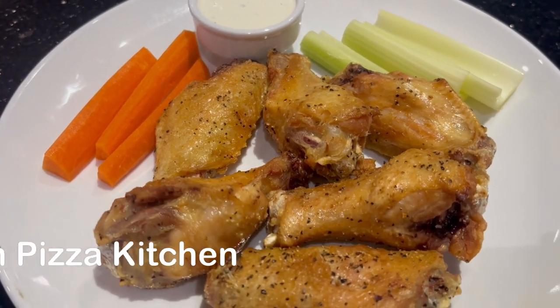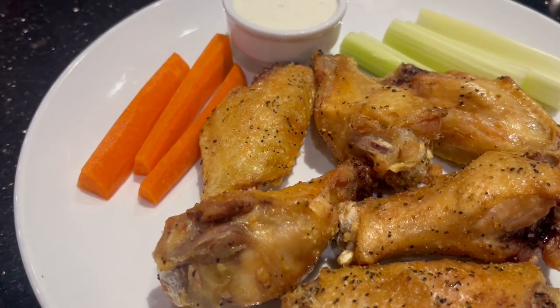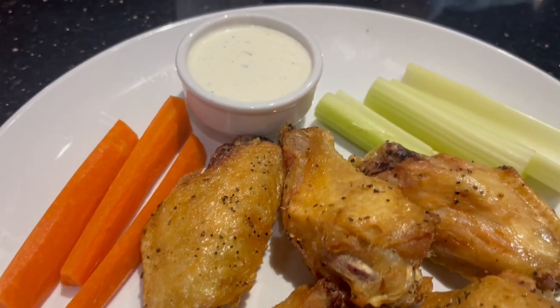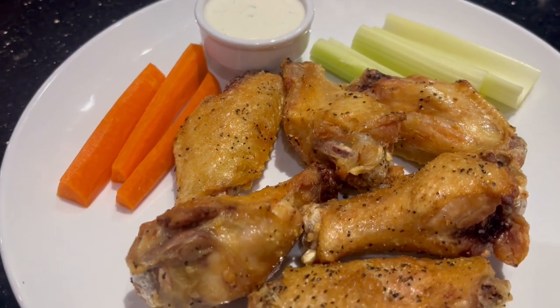Today is our anniversary, and Howard and I are out to eat. For our starting appetizer, we got some lemon pepper wings with ranch, celery sticks, and carrot sticks.